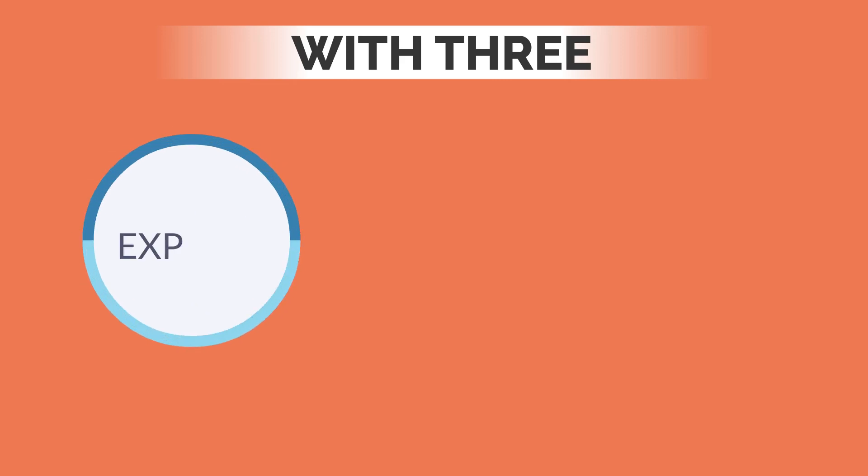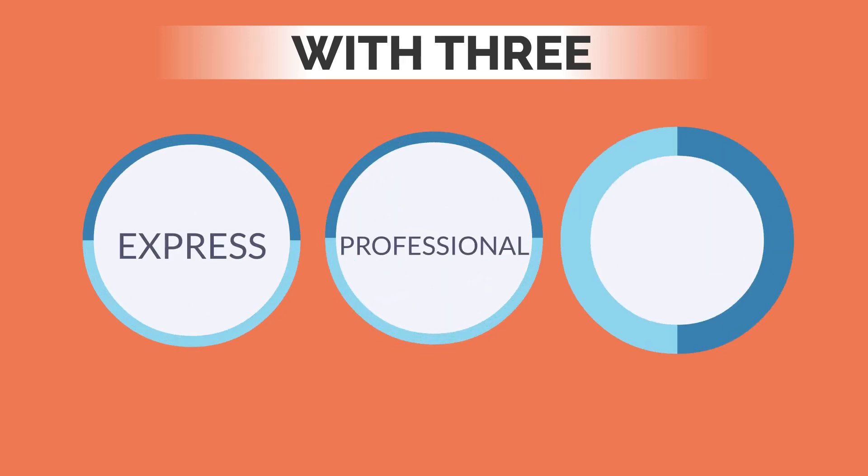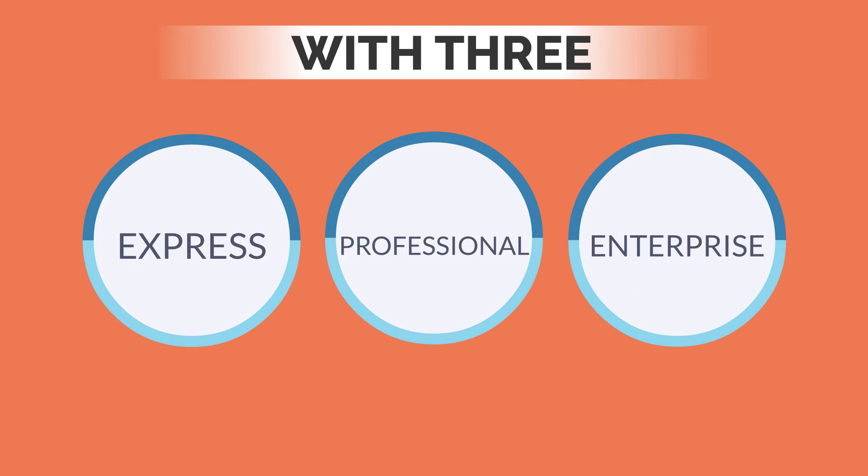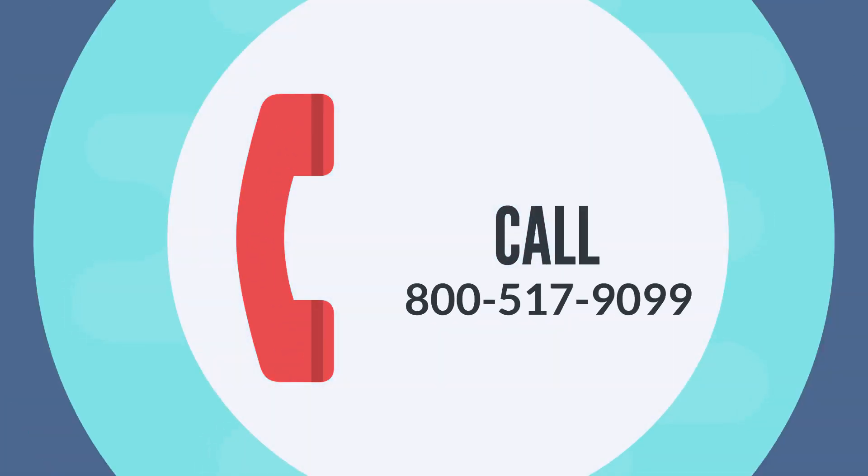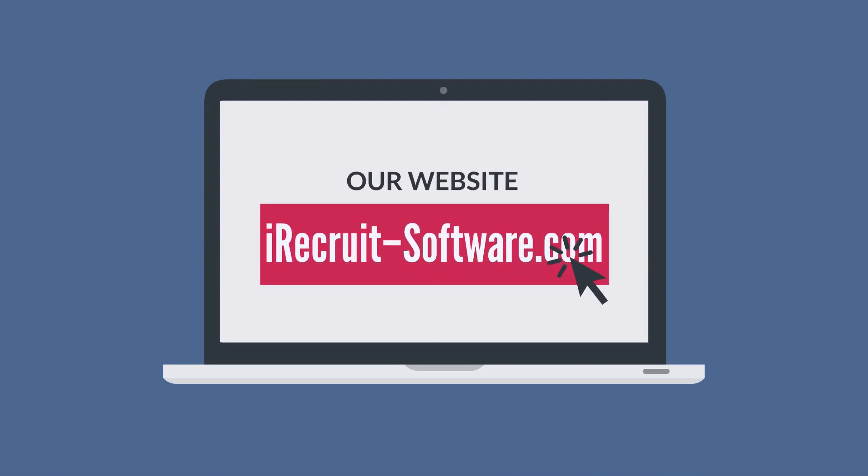With three easy, affordable setup options to choose from, you can find a solution that fits your budget. Call 800-517-9099 or visit our website iRecruit-software.com to set up a full presentation.